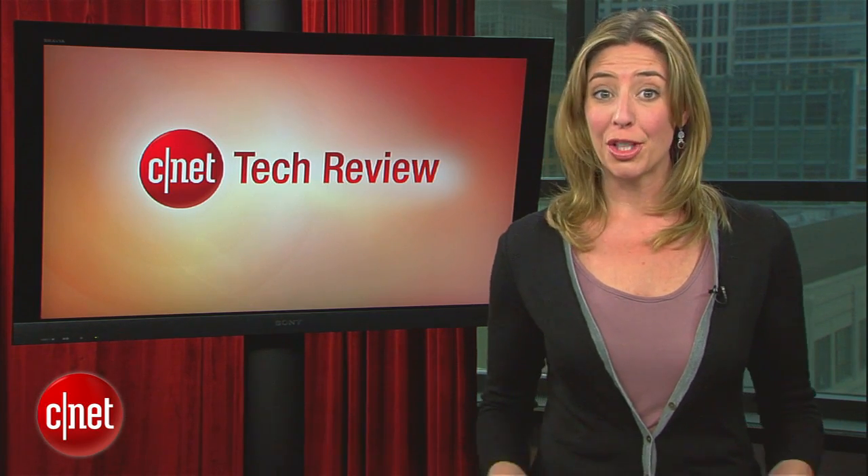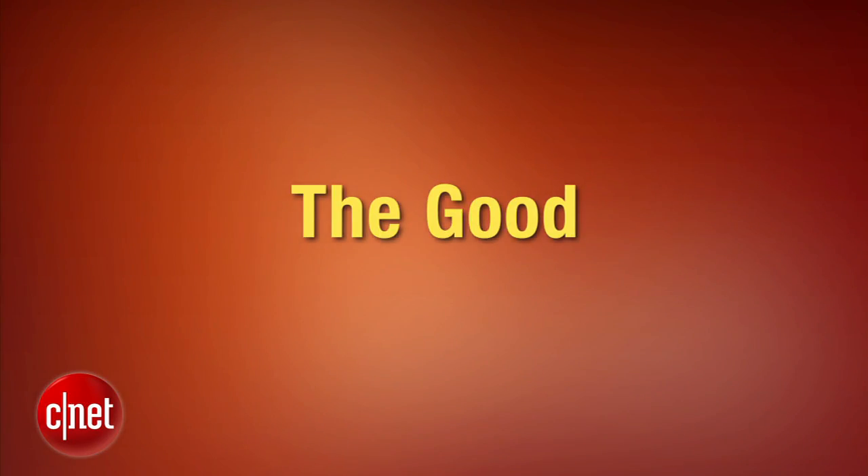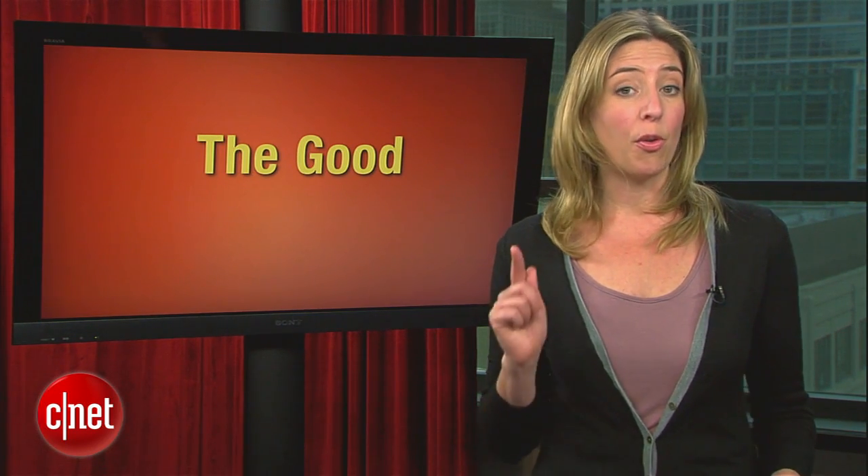Let's start things off with the good. Good news for those of you who have been waiting for all the cool Windows Phone phones to come out — they are starting to arrive. Samsung announced two new Windows phones this week and one of them is even 4G. Have a look at the Focus S and the Focus Flash.